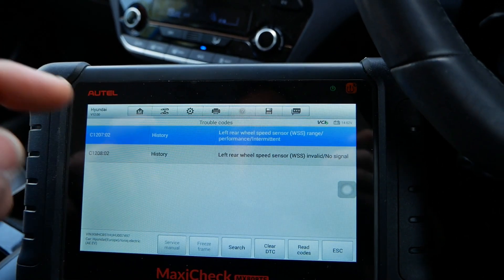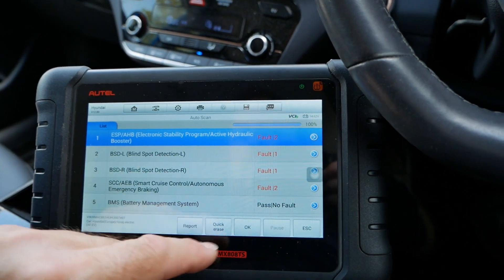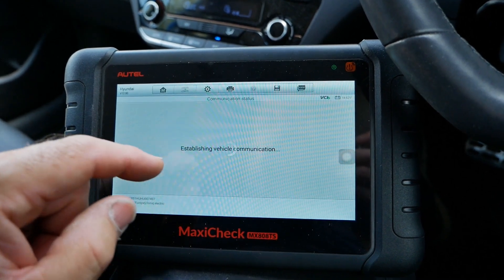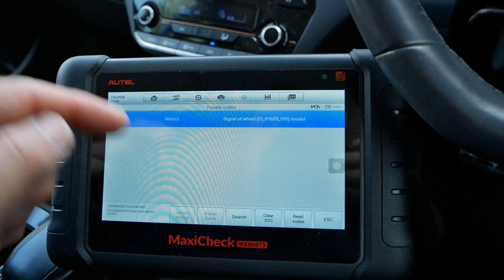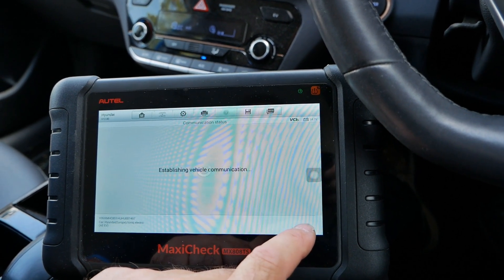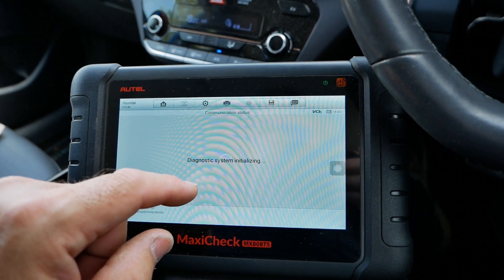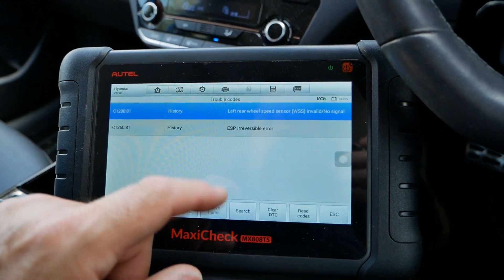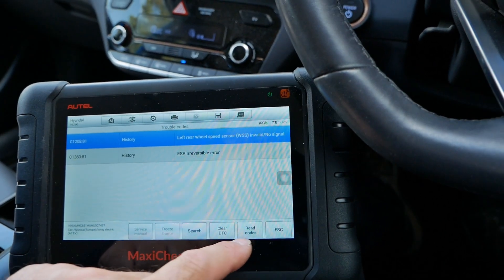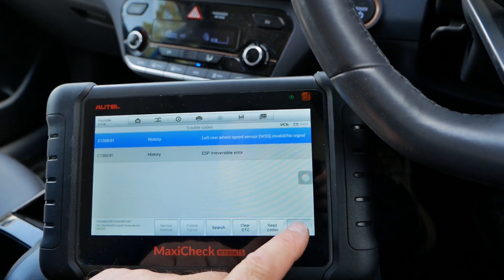So the ABS sensor or wheel sensor is faulty on the left rear. Going back to look at the blind spot monitoring on the left, clearly the same fault has also affected it — 'signal of wheel is invalid.' It doesn't tell you which one there, but obviously it's the same signal. We've got the same issue with the right-hand blind spot monitoring, then smart cruise control and autonomous braking — going into those trouble codes shows left rear wheel speed sensor and ESP error. Clearly a wheel sensor has caused all the safety systems to error.